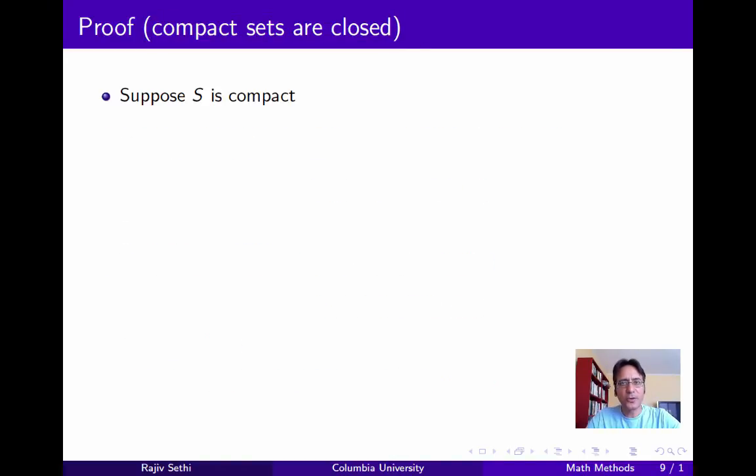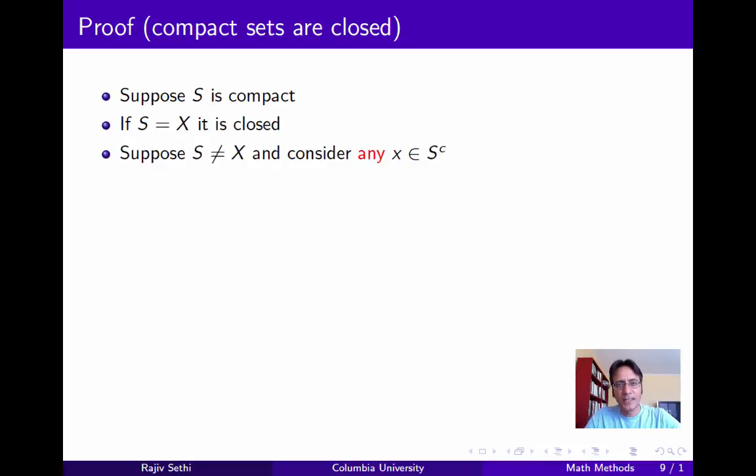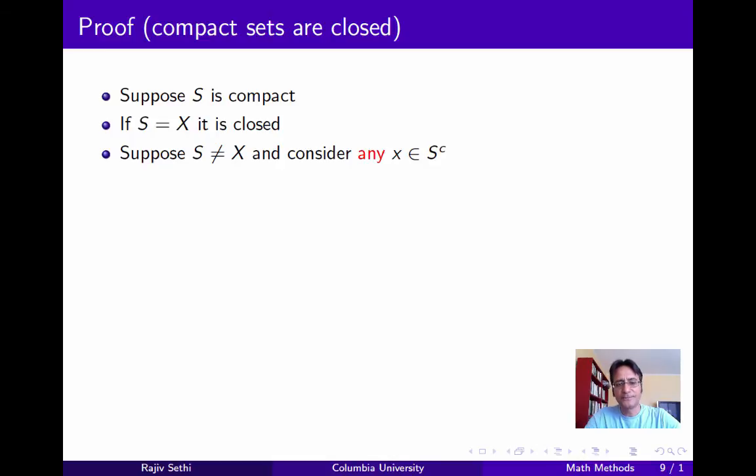Now to finish up, we want to show that compact sets are closed. So suppose S is compact. If it's equal to X, it must be closed because it clearly contains all its limit points. Now suppose it's not equal to X, and consider any point X in the complement of S. Now if you take any point Y in S, there exists a radius epsilon_Y such that the epsilon_Y neighborhood of X and the epsilon_Y neighborhood of Y have empty intersection. This is because X belongs to the complement of S and Y belongs to S, so X and Y are distinct elements with a positive distance between them. You can just take epsilon_Y to be any number less than half of this distance.